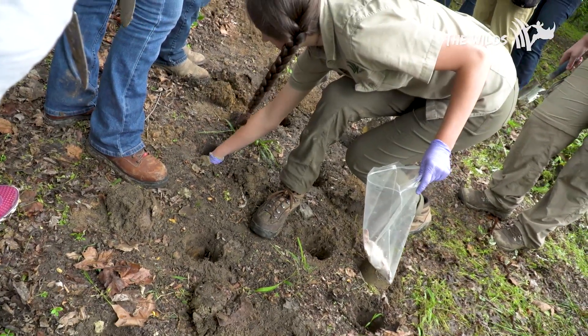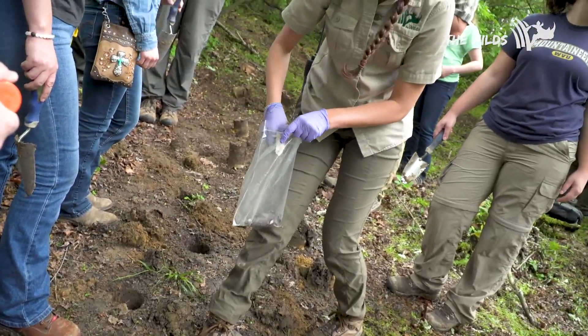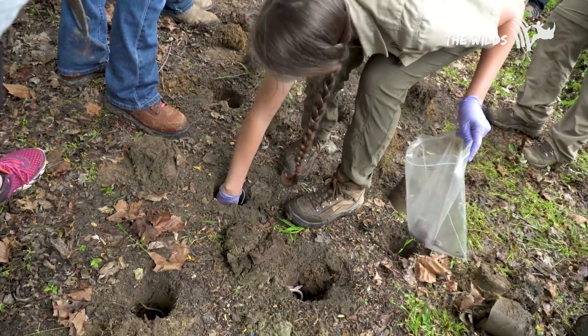They need a carcass around 100 to 200 grams — anything smaller won't be enough to feed their offspring, and anything bigger will be too difficult for them to bury.